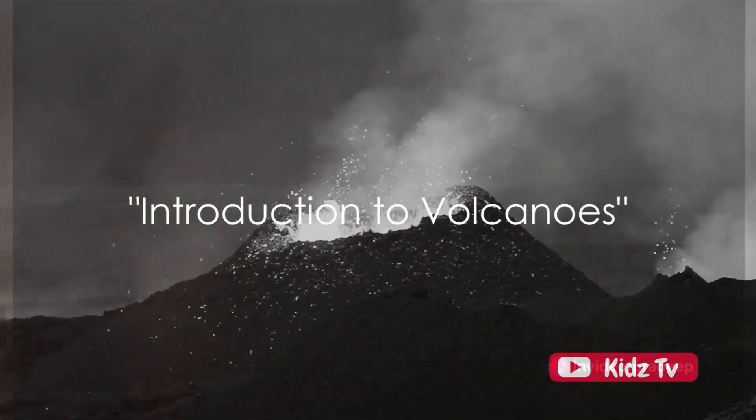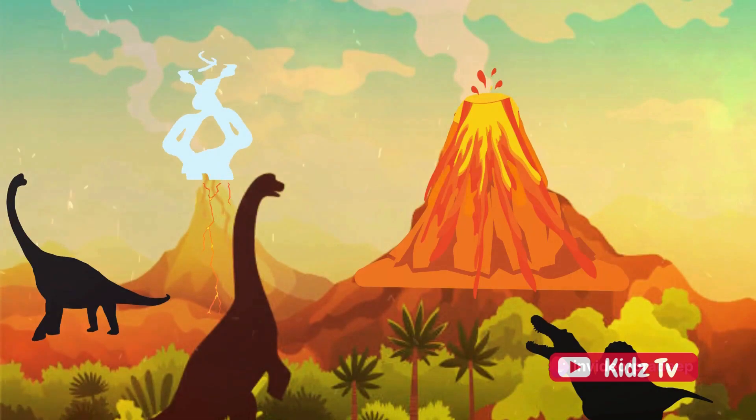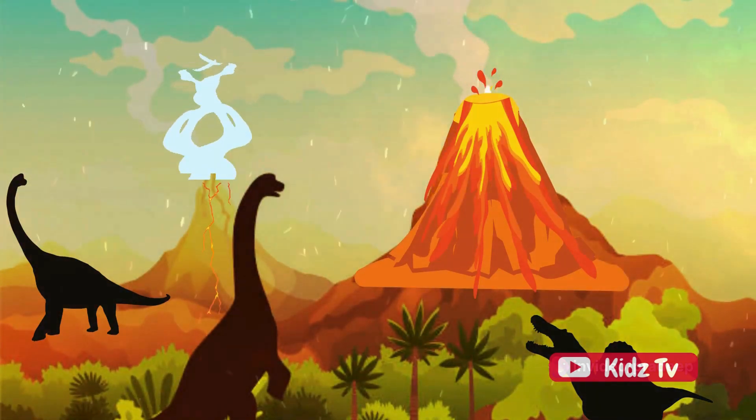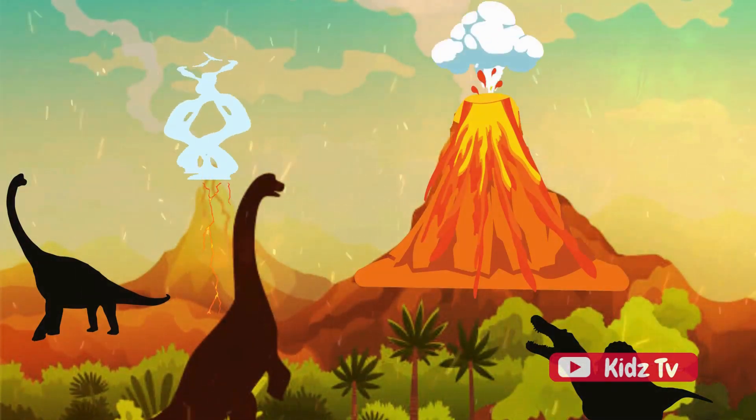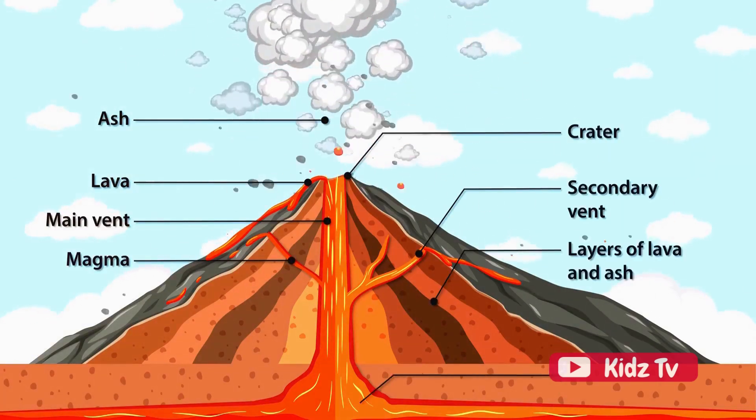Have you ever wondered how volcanoes work? Let's start at the beginning. Volcanoes are incredible formations that exist both on land and under the sea. But what exactly are they? Imagine a gigantic mound with an opening at the top. This opening is like a window into the very heart of our planet.